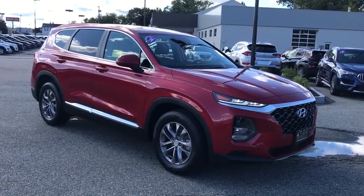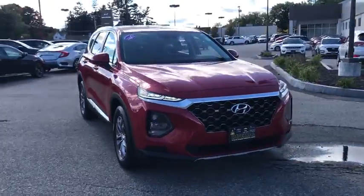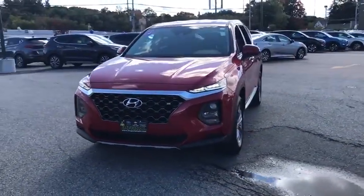Stop by and take a look at the 2019 Hyundai Santa Fe. Style, quality, performance, value. Need we say more?